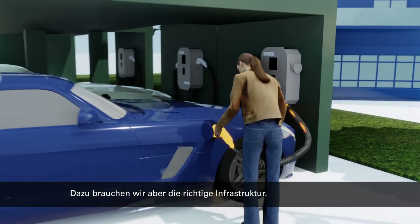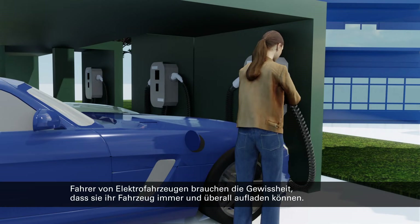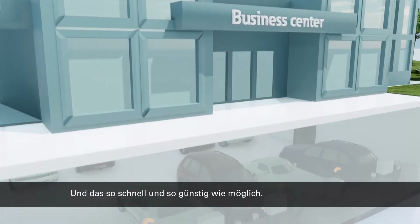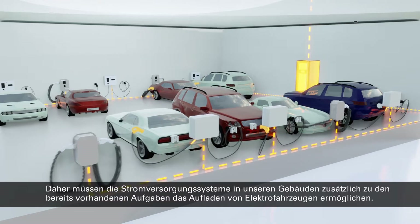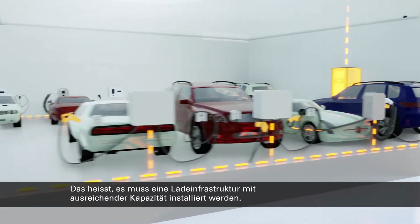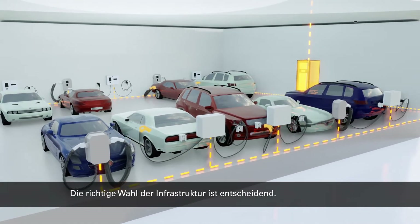For this, we need the right infrastructure in place. EV drivers need to know they can always charge their vehicle wherever they go, at the right speed, and at the right price. The power systems in our buildings must provide EV charging in addition to powering everything they do already. This means installing EV charging infrastructure that offers sufficient capacity. Choosing the right infrastructure wisely really matters.